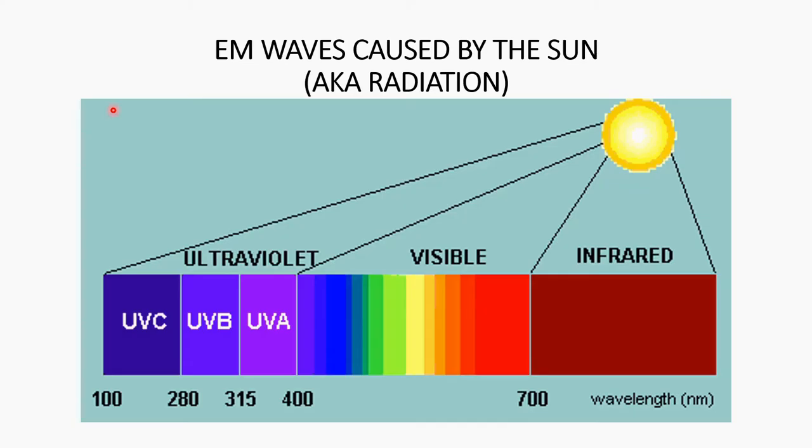We've covered a lot of information, so let's do a short recap. Remember, this slide represents the EM waves produced by the sun. We know infrared is heat. We know UVC can be ignored because it's filtered out by the atmosphere. We just learned what the visible spectrum is — it's the light we can see, the light that controls the colors we see. Next we're going to talk about UVA.